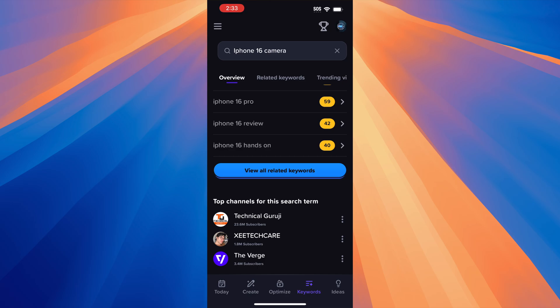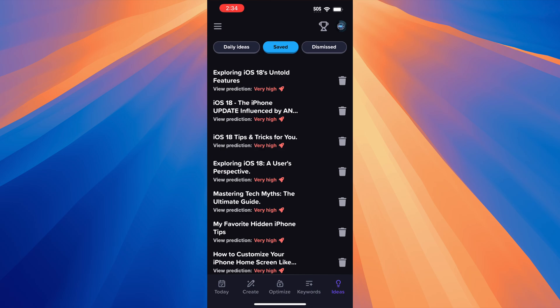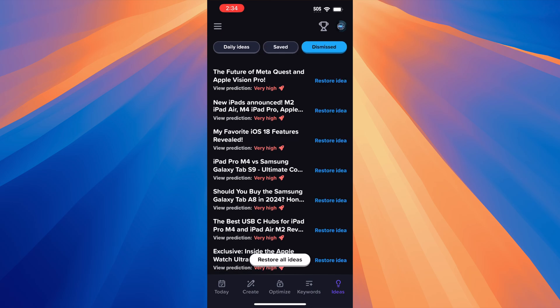You can see the top channels for this search. Lastly, we come to the ideas section, and the ideas page just has a list of daily ideas and it's based on your channel, or you can dismiss these. If you save them, then you go to the save tab and you can see them there. And then if you dismiss them, you can just come back here and you can restore an idea in the event that you dismissed it by accident.